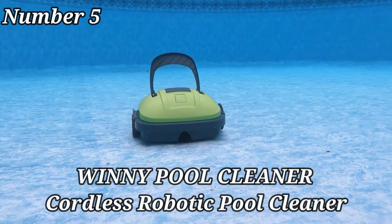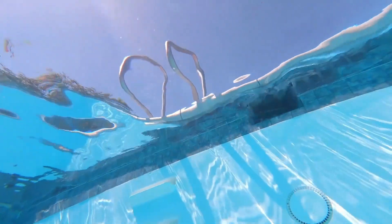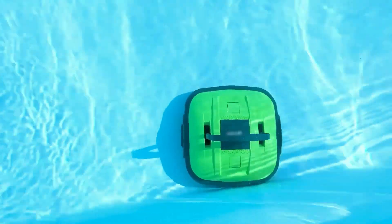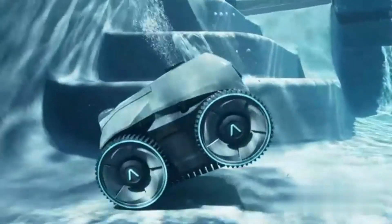The Winnie Pool Cleaner, Cordless Robotic Pool Cleaner, model WI-11002BG, is a cutting-edge solution for maintaining a sparkling clean pool effortlessly. Crafted from durable plastic in an elegant black-green color scheme, this pool cleaning device is both functional and visually appealing.